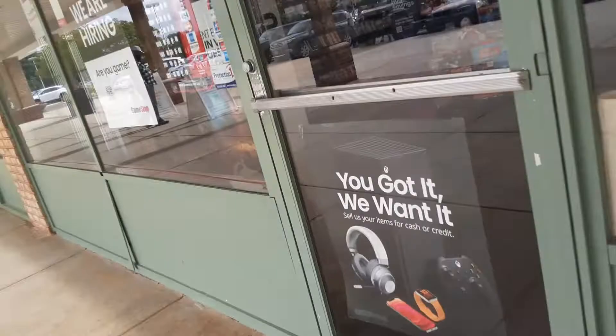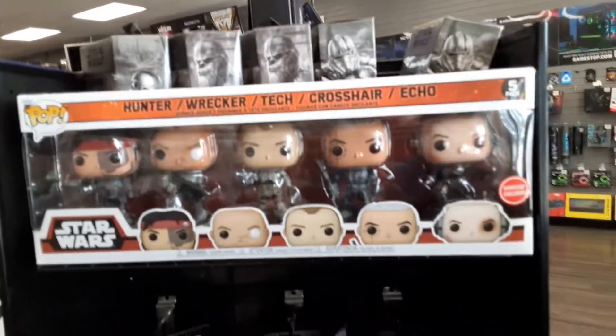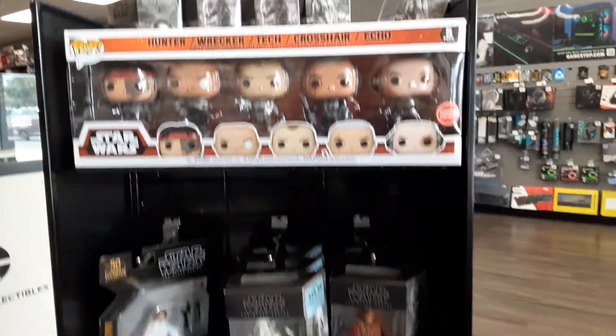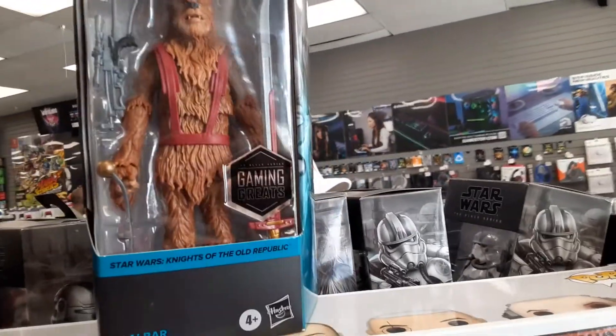We're here at GameStop guys, it's been a minute since I've been to a GameStop so I decided to record and let's see what awesome adventures we could find over here. First thing on the list is Mario's — oh look at this, we got Chewbacca over here, that's pretty sweet man.